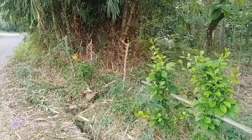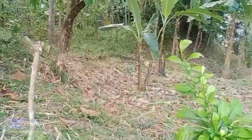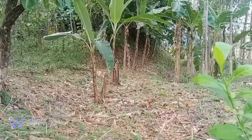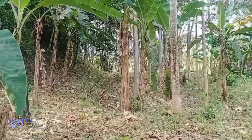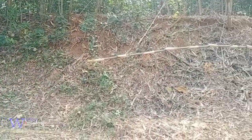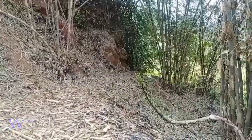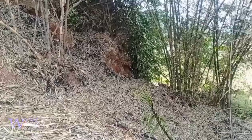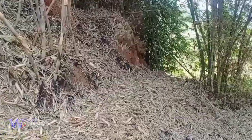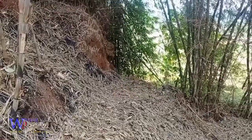Kita lihat ke belakang sana ya. Lumayan jauh, kita zoom saja. Ya ini adalah bagian belakang dari kebun ini. Ada pohon bambunya ya. Ya ini adalah batas belakangnya. Lumayan panjang dari depan sana tadi sampai ke sini.